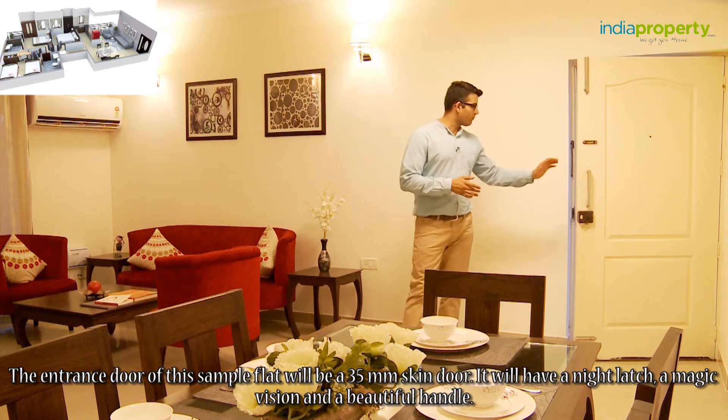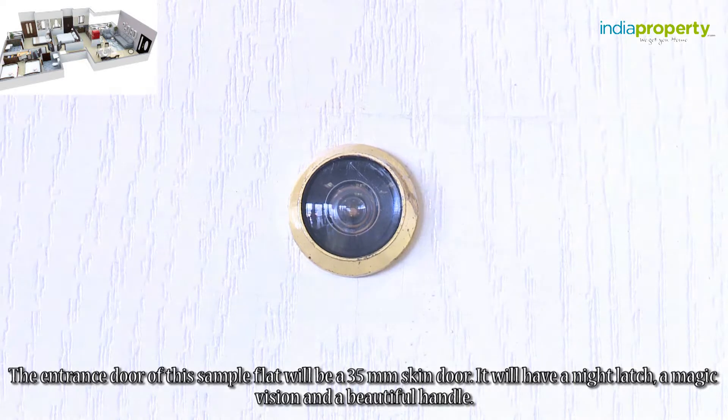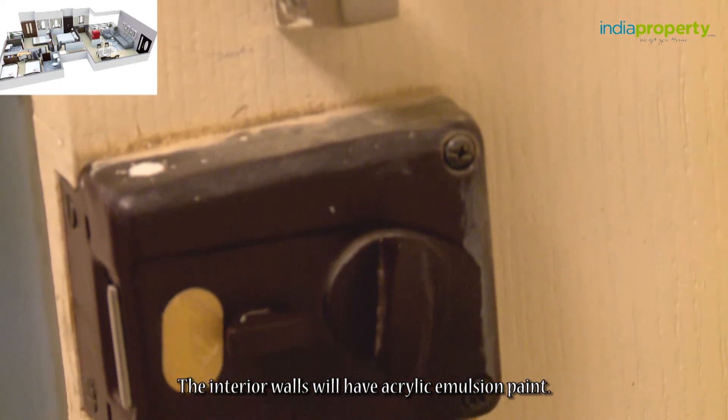The entrance door of this sample flat will be a 35 mm skin door. It will have a night latch, a magic vision, and a beautiful handle. The interior walls will have acrylic emulsion paint.